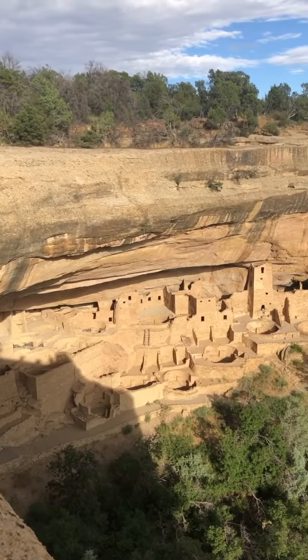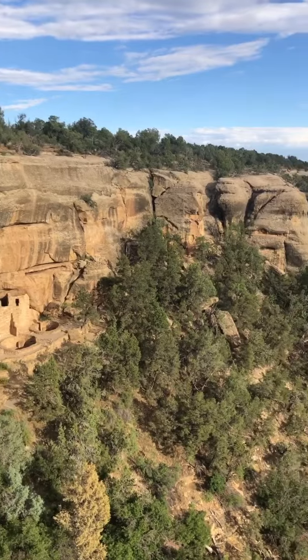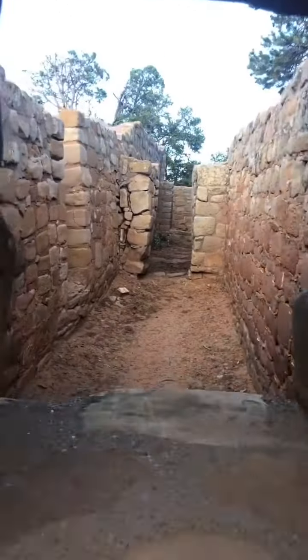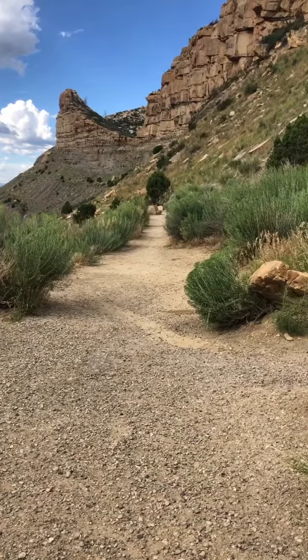Do you want to see ancient ruins made by civilizations a thousand years old? This was Mesa Verde National Park, and there are these weird temples here with no doors in them, only a window.